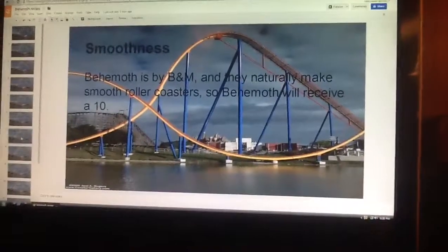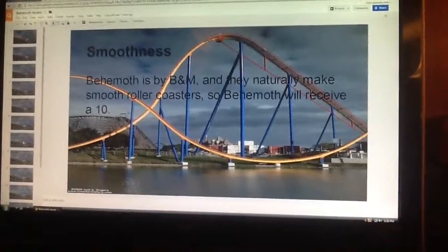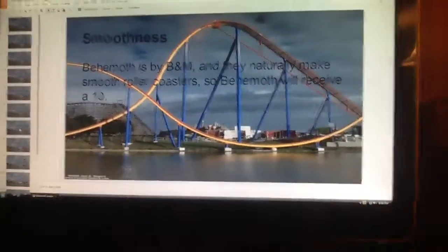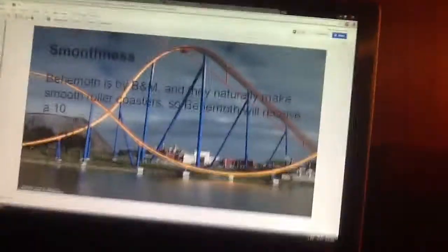Smoothness. Behemoth is by Bolliger and Mabillard, and they naturally make smooth roller coasters, so Behemoth will receive a 10 for smoothness.